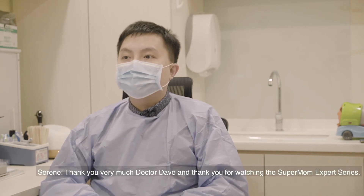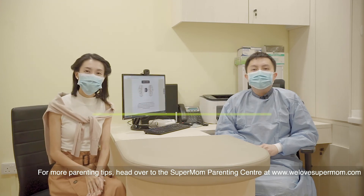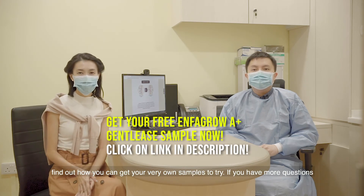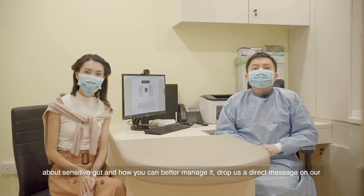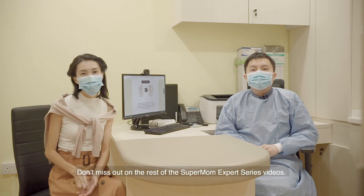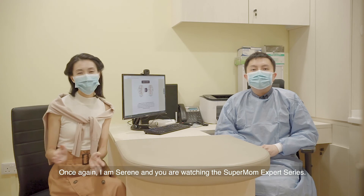Thank you very much, Dr. Dave. And thank you for watching the Supermum Expert Series. For more parenting tips, head over to the Supermum Parenting Centre at www.welethesupermum.com. To find out more about EnferGrow A-Plus Gentilis, click on the description below to find out how you can get your very own samples to try. If you have more questions about sensitive gut and how you can better manage it, drop us a direct message on our Facebook page at www.facebook.com/welovesupermum. Don't miss out on the rest of the Supermum Expert Series videos — head on to our website to find the rest of the episodes. Once again, I'm Serene, and you're watching the Supermum Expert Series.